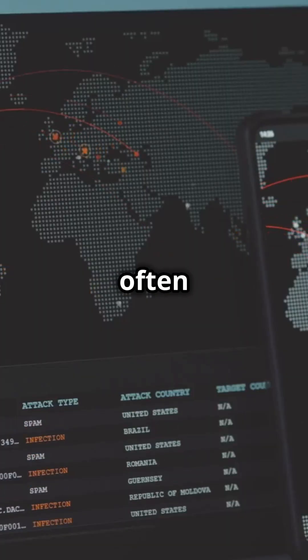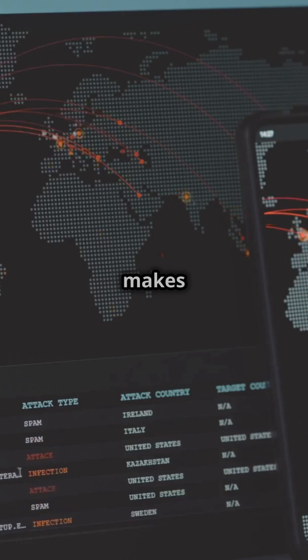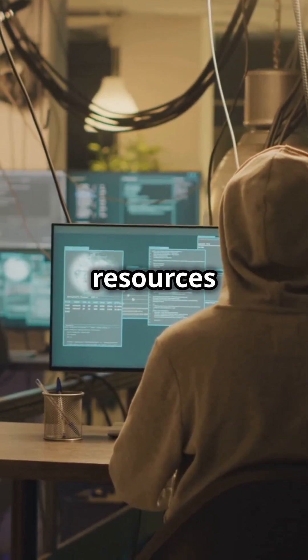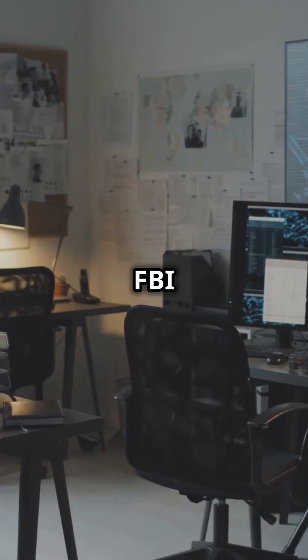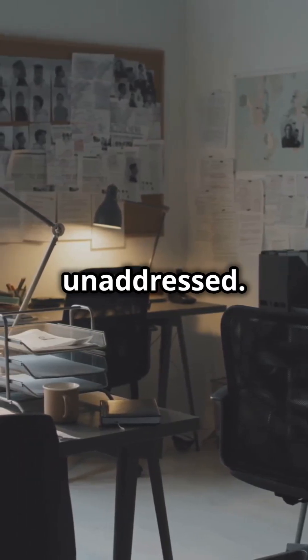PBX hacking is often an international crime, with hackers operating from different countries. This global nature of the crime makes it difficult for local authorities to investigate and prosecute the perpetrators. Local police forces may lack the resources and expertise to tackle such sophisticated cyber crimes, leading to a low rate of successful prosecutions. The FBI typically only investigates cases exceeding $1 million in damages, which means many smaller incidents go unaddressed.